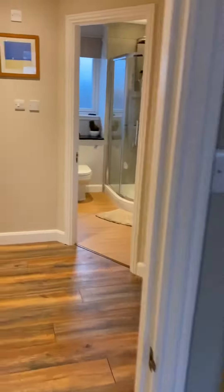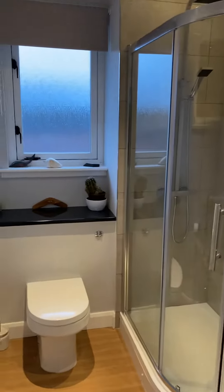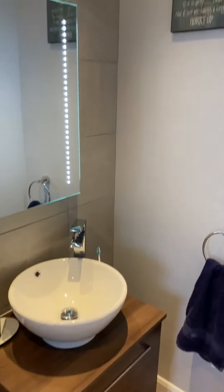And then into the bathroom — a newly fitted shower room with a big double shower unit and a wash basin.